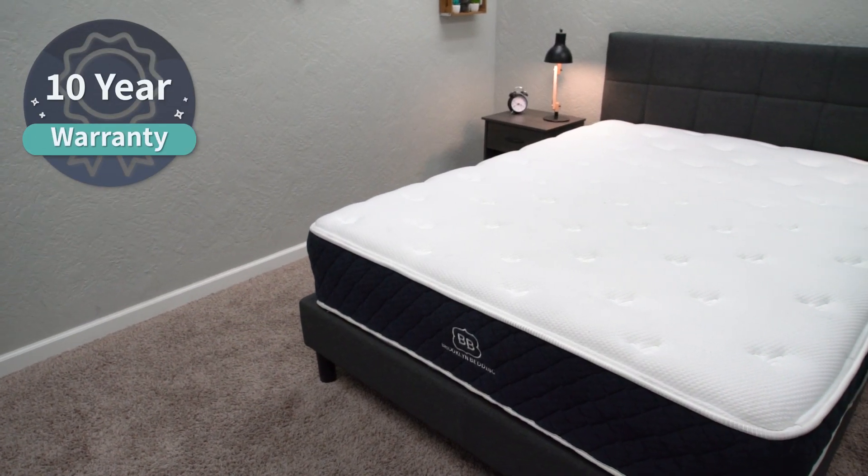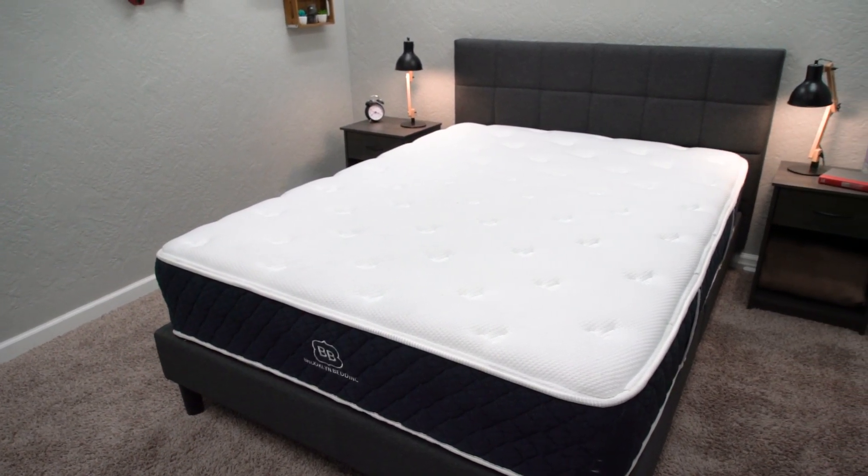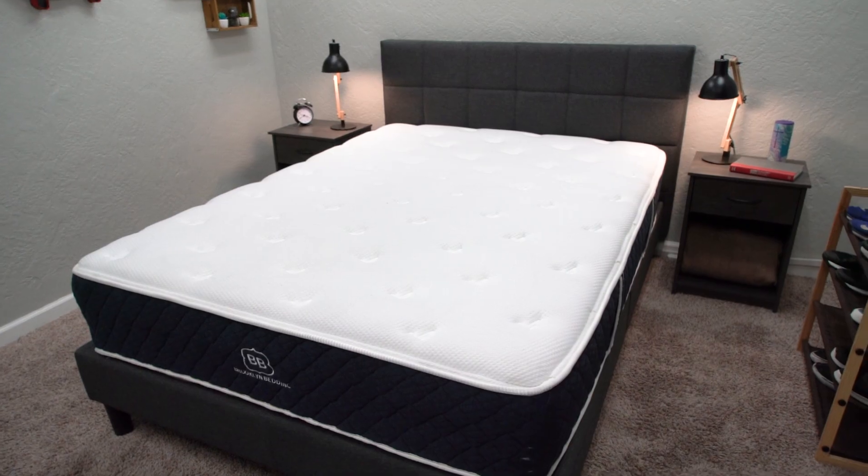In the case you do want to keep them — which should be the case for most folks, as they're pretty solid options — both are backed by warranties. I believe it's a 10-year warranty with both. If you need any more information about the warranties, other policies, and sleep trials, check the description. We have helpful links down there to help you out.